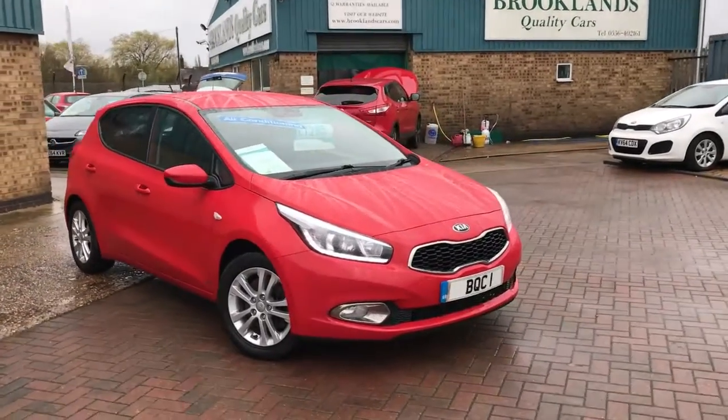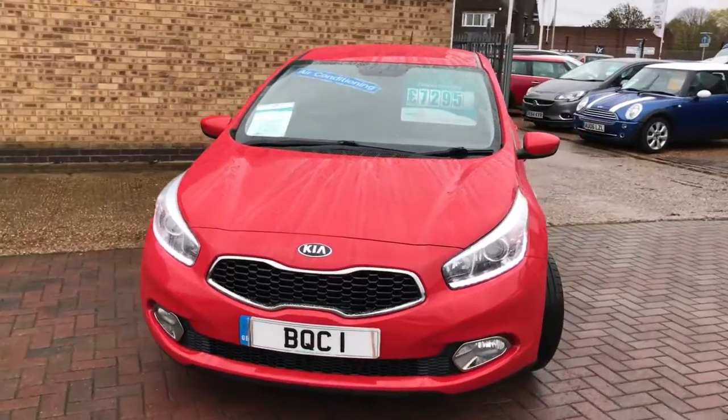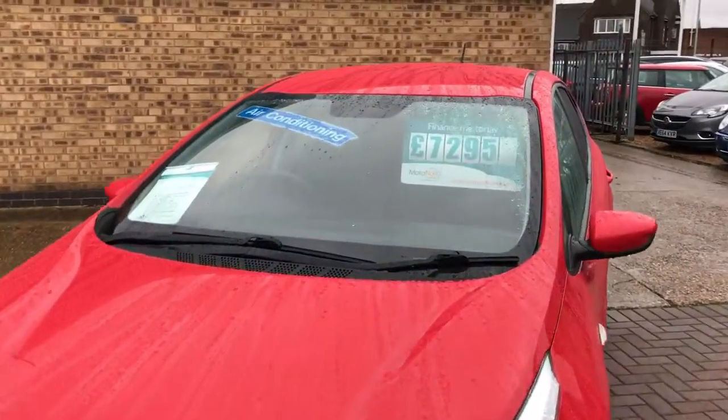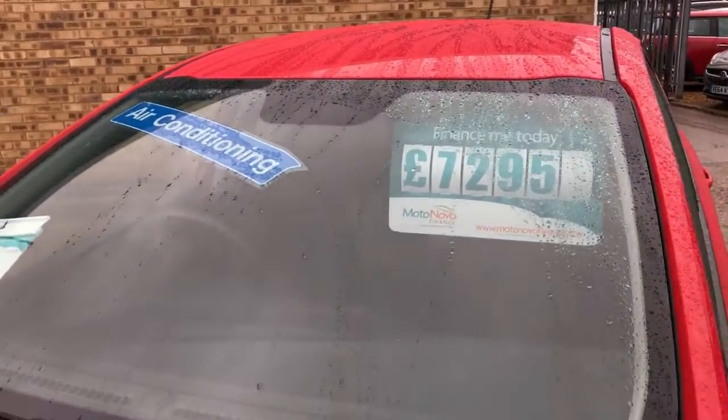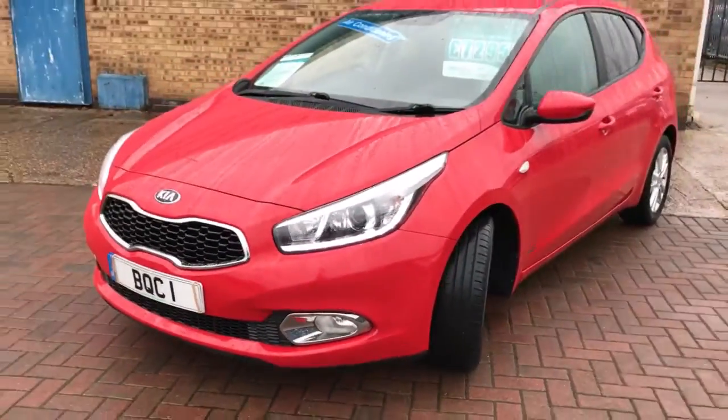Hi, welcome to Brooklyn's Quality Cars. Today we've got a 2015 64-plate Kia Cee'd 1.4 SR7. This car's done 58,000 miles and is advertised today at £7,295, finishing in track red. It's got LED daytime running lights and front fog lights.